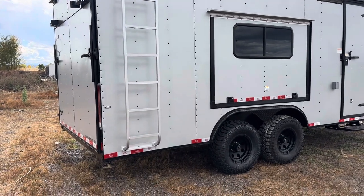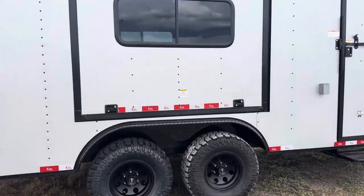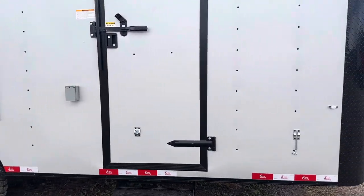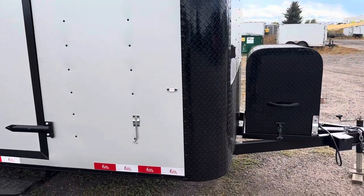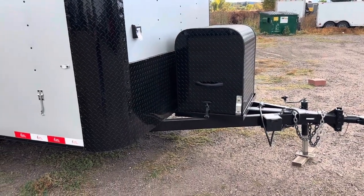There are stabilizer jacks underneath the back corner, and it's generator ready with a twist-lock plug just like you'd find on a camper, plus a 30-amp service panel. We also have a generator box and platform so you've got a place for it to ride and store, as well as a removable front coupler.